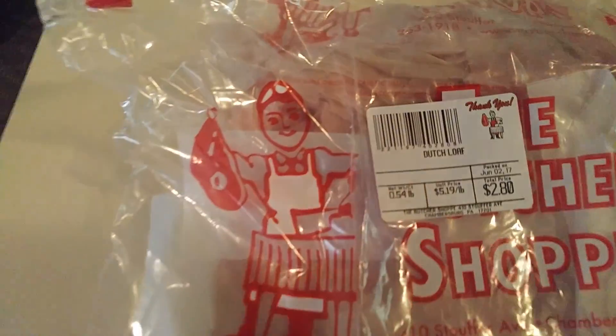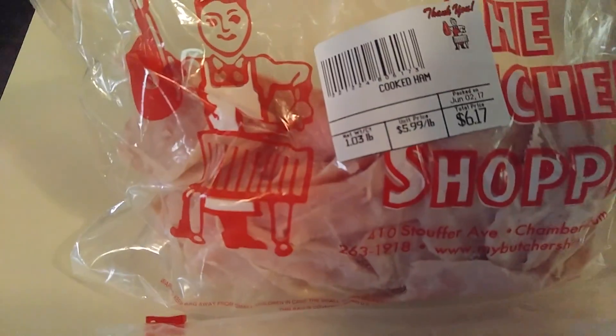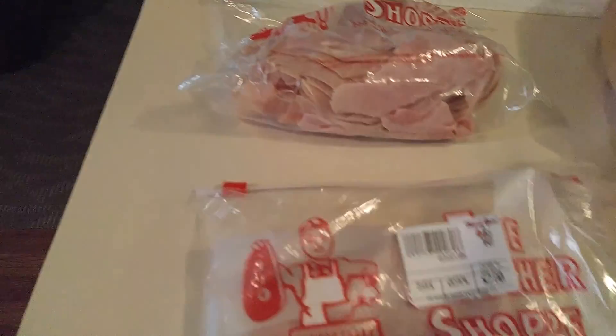My husband loves Dutch loaf, so I got a half a pound of this. And then they had their pork ham chipped — I got a pound of it. The Dutch loaf was a half a pound.